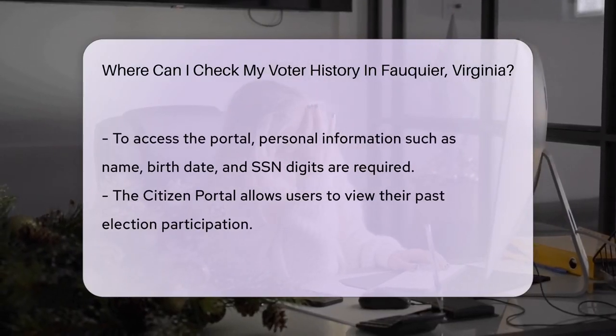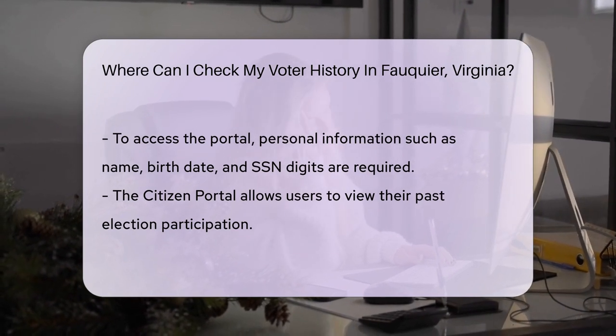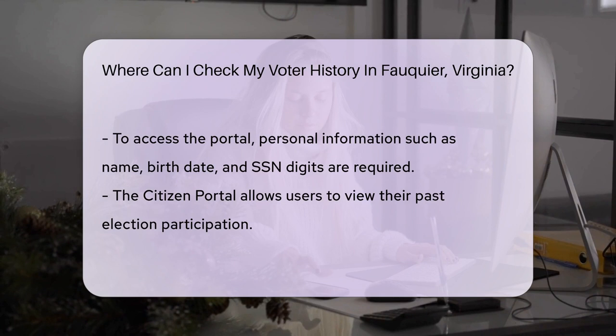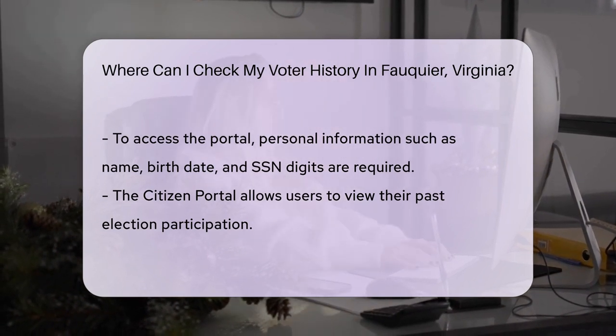To use the Citizen Portal, you'll need some basic info. This includes your name, date of birth, and the last four digits of your social security number. It's like the bouncer checking your ID before letting you into the voting history club.